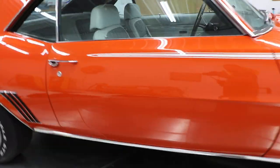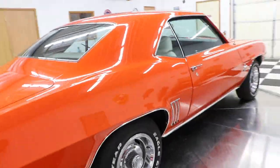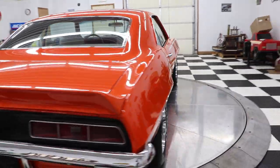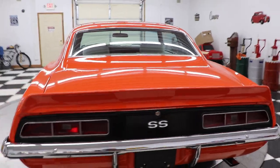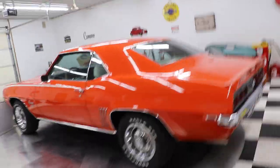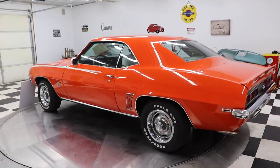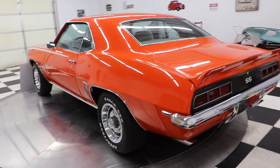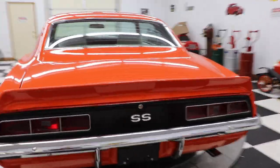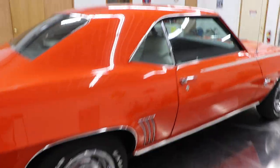It's awesome when you get to video and take pictures of such a great collector car — a great muscle car, one of the most iconic muscle cars of all time. This is a very special opportunity for somebody to get an absolute stunning Hugger Orange 1969 SS Camaro. And check out that interior.